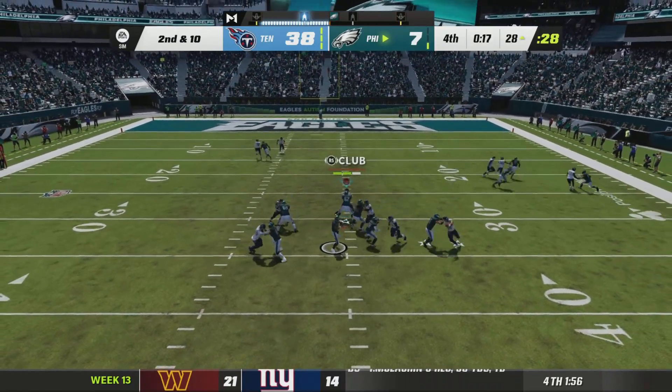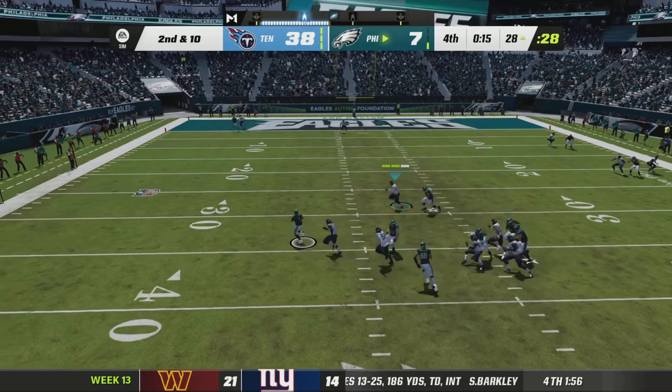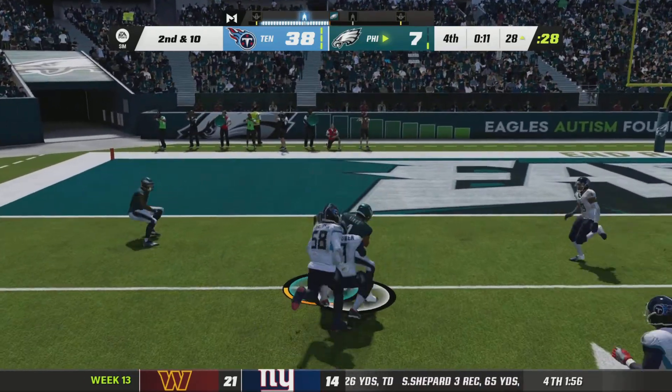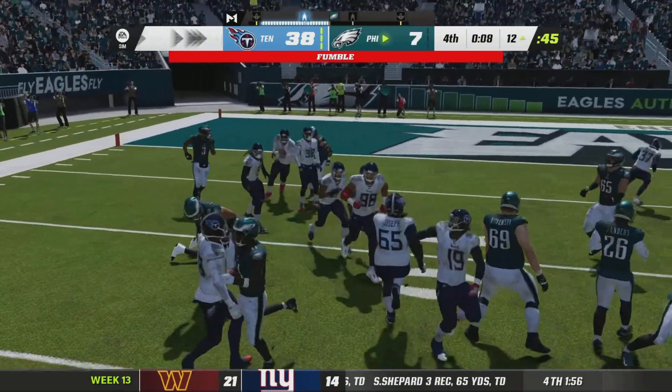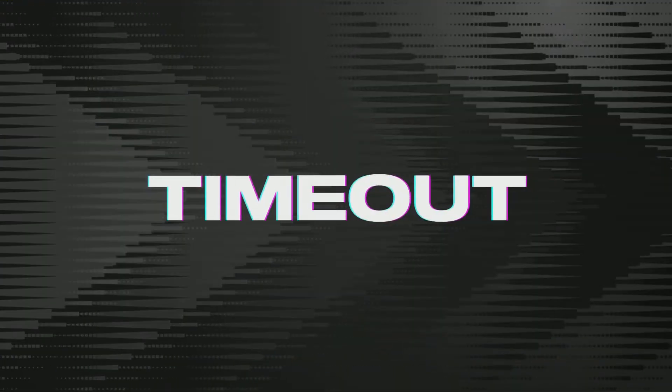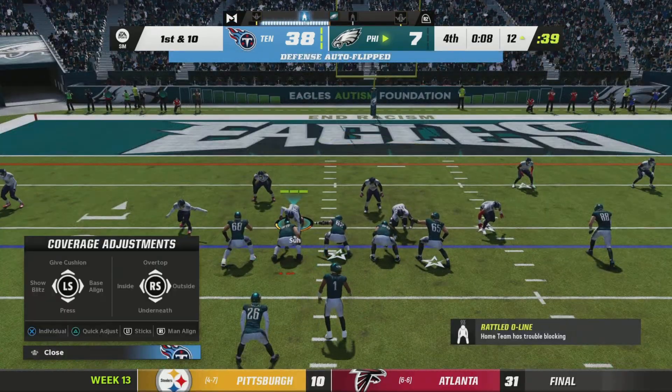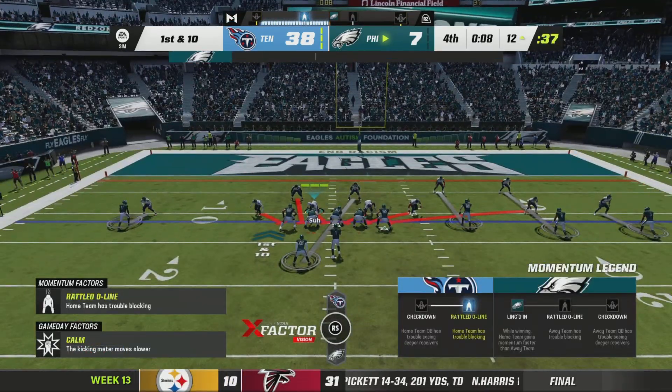On second and ten, Hurts being chased out left — and look at this, a fumble. But it was covered by an Eagle, and Philadelphia is going to hold on to the football. From down at the 12, it's first and ten.